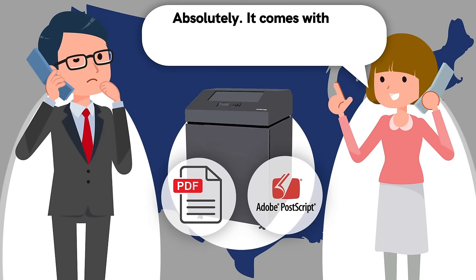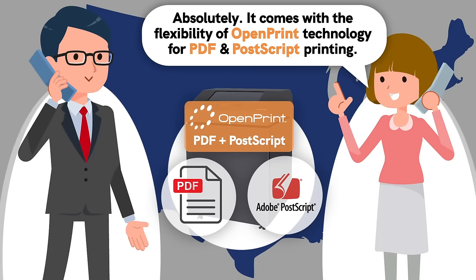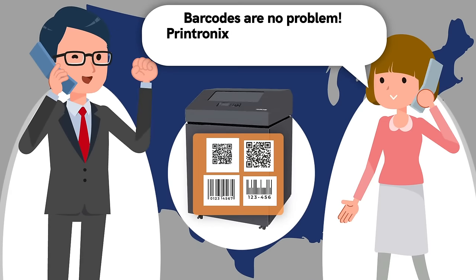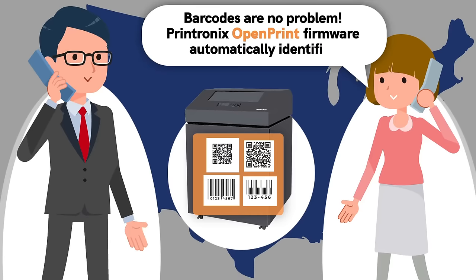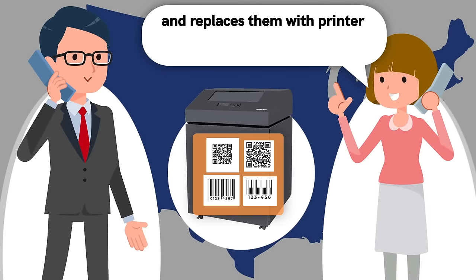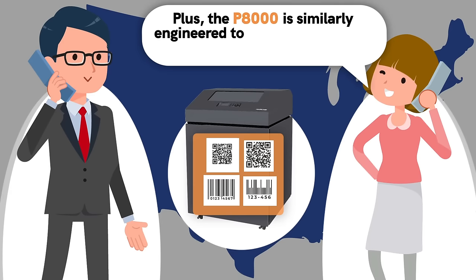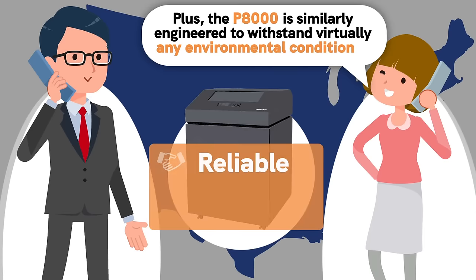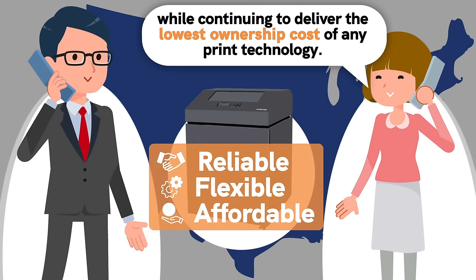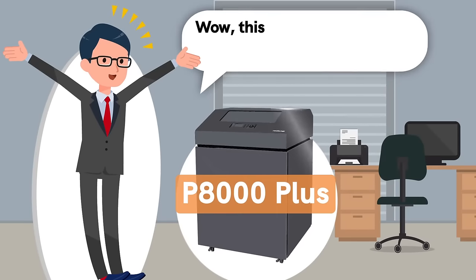But can it support PDF and PostScript? Absolutely — it comes with the flexibility of open print technology for PDF and PostScript printing. And barcodes are no problem: Printronix open print firmware automatically identifies linear barcodes within PDF and PostScript output and replaces them with printer-generated barcodes for optimal readability. Plus, the P8000 is engineered to withstand virtually any environmental condition while delivering the lowest ownership cost of any print technology.